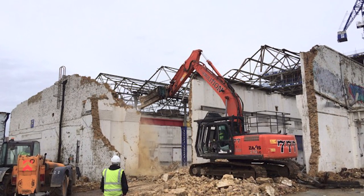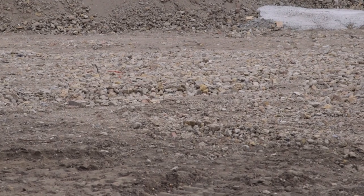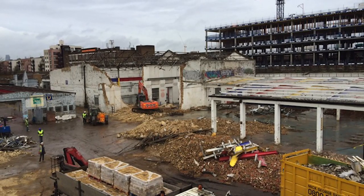During the demolition works we were able to recycle over 500 tonnes of waste from site, as well as salvage over 30,000 bricks for reuse in the construction industry.